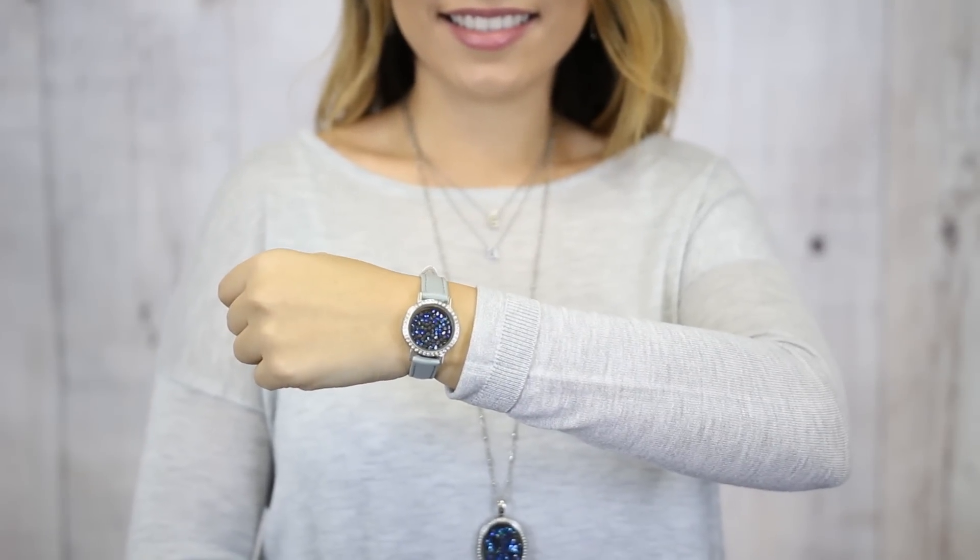We started with the round locket bracelet, grey straps, and the Bermuda blue embellishment.